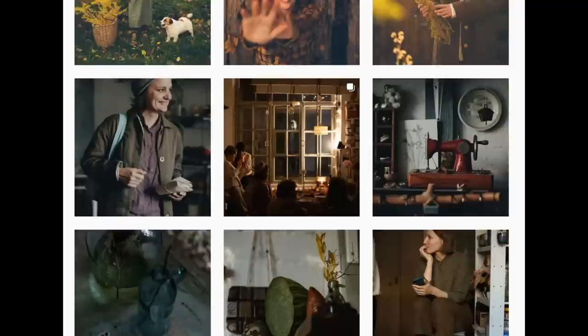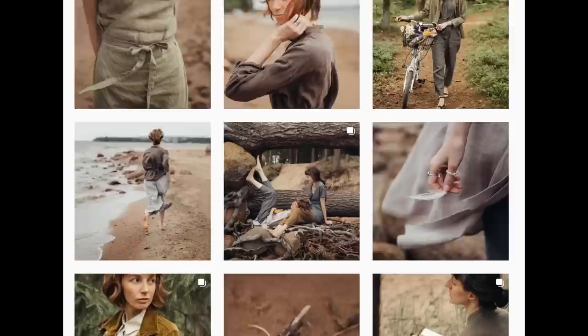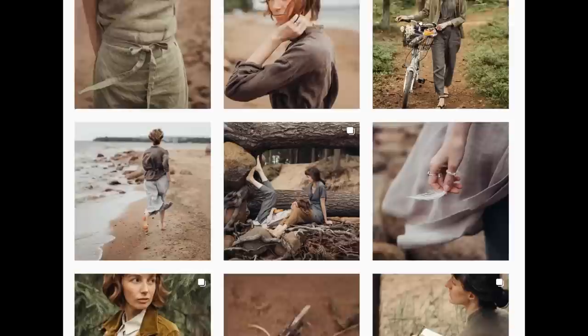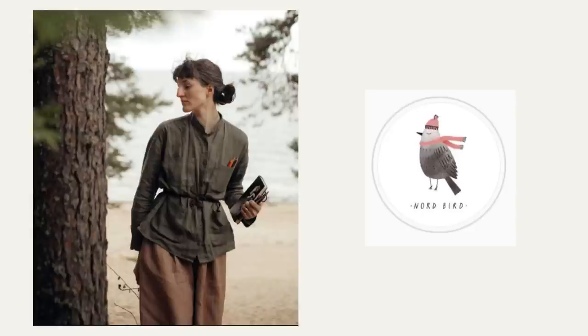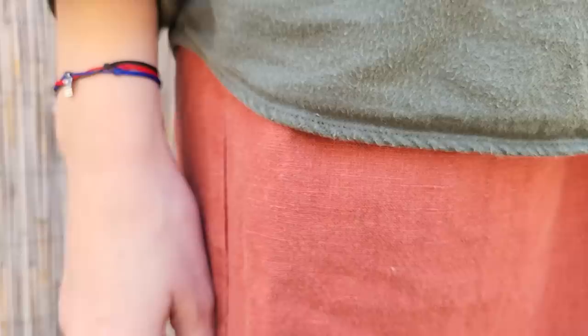This look is from a designer and seamstress from St. Petersburg, Nord Bird. I'm a great fan of her works and looks, and to tell you the truth, my corduroy jacket and wide-legged linen pants are from her. In this look, I love the colors — grayish olive green and light brownish beige create a peaceful and nature-inspired palette. It's hard to tell whether the model is wearing pants or a skirt, so I used my linen pants. Because it's not that hot outside anymore, I wear leggings underneath.